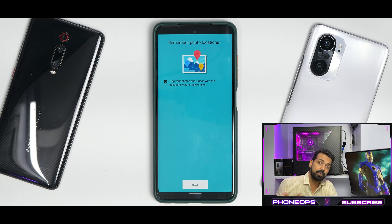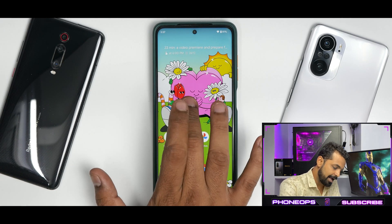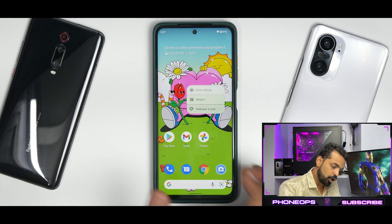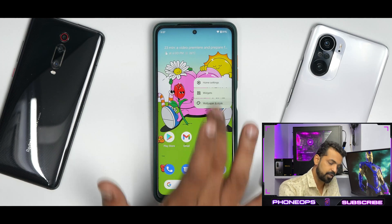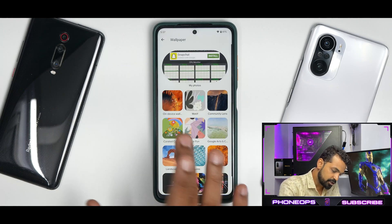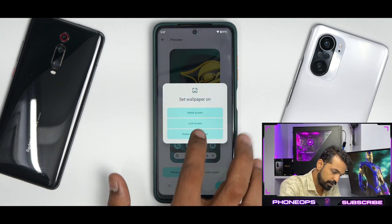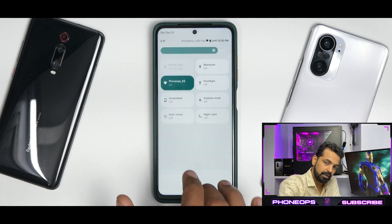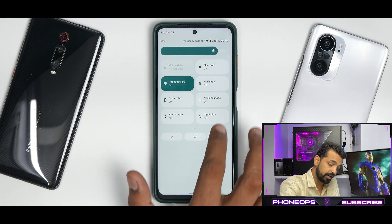The camera situation, as always, is very, very basic — nothing to write home about. And then you have home settings with a Pixel launcher — not disappointed; the launcher is doing a great job. As far as customization is concerned, you do have themed icons and curated wallpapers. This looks like something new — and wow, it looks great. Monitor UI is doing a great job, nothing to worry there.